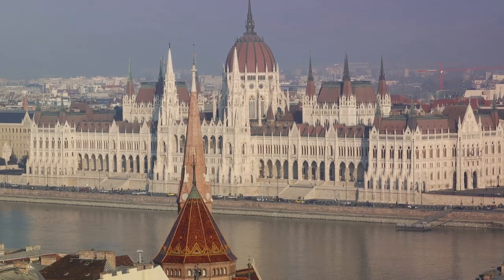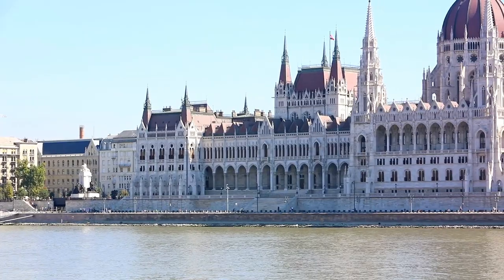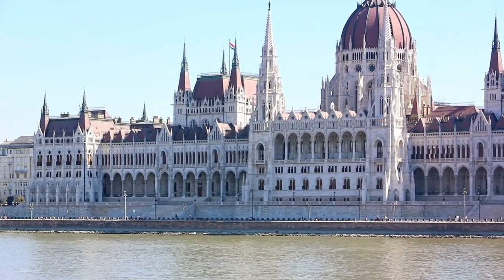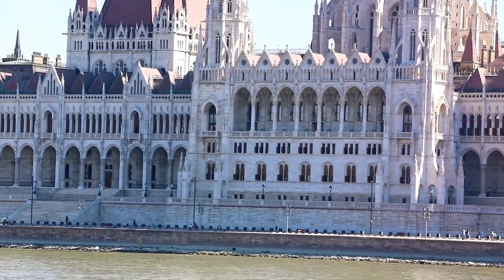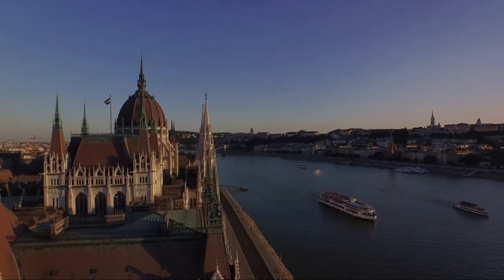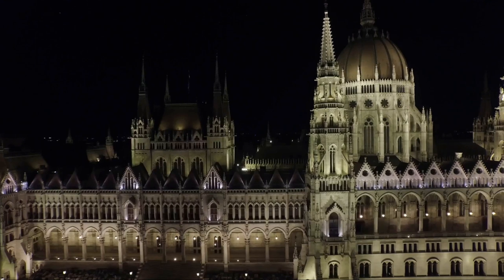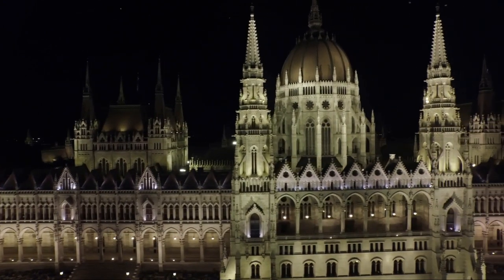The Hungarian Parliament isn't just a treat for the eyes from the outside. Inside, it houses Hungary's crown jewels, and its lavish halls and grand stairways reflect the country's past splendor. For those interested in delving deeper into its history, guided tours are available, providing a peek into the country's legislative process and the architectural marvels within. The Hungarian Parliament, a symbol of Budapest, is a must-see for every visitor.